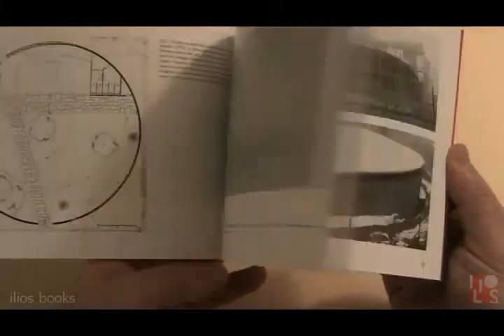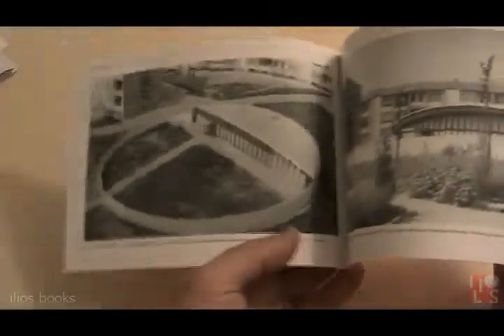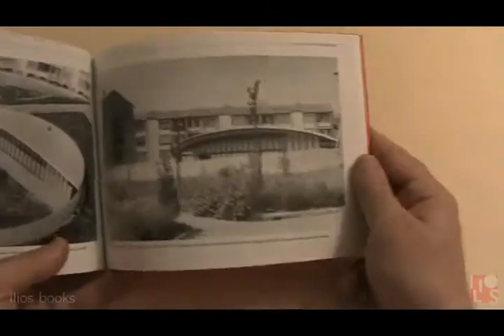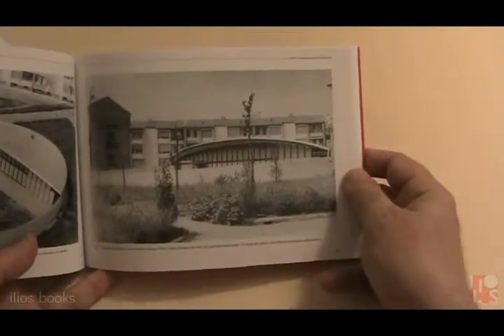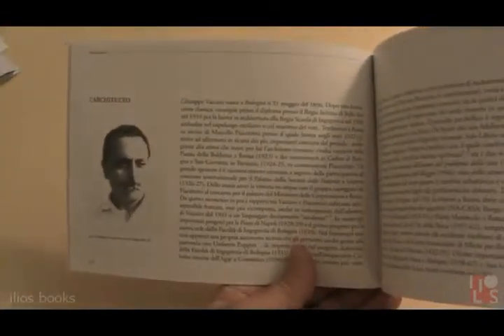As the first book in the series, this book is composed of two parts. The first part is dedicated to the history of the building, told through photos from the archive of Vaccaro's family and a short history by the author about the architect and his commitment.